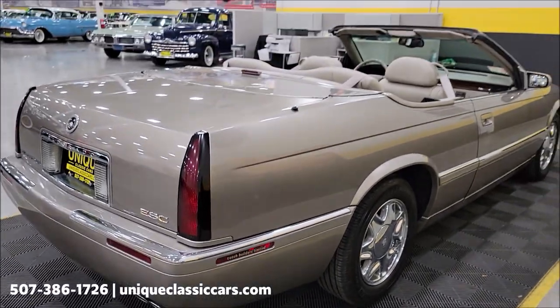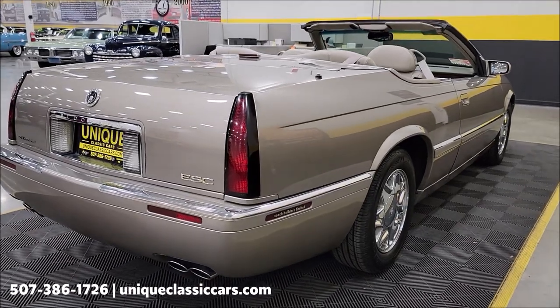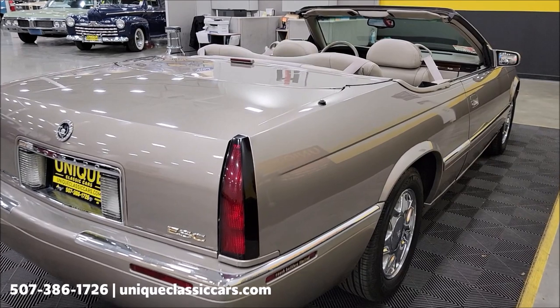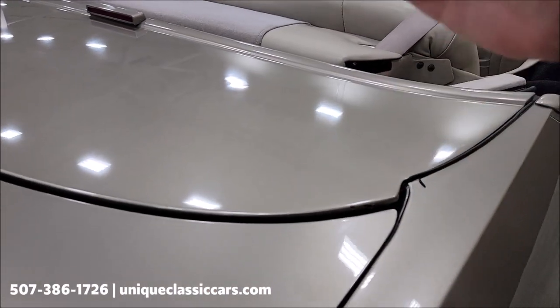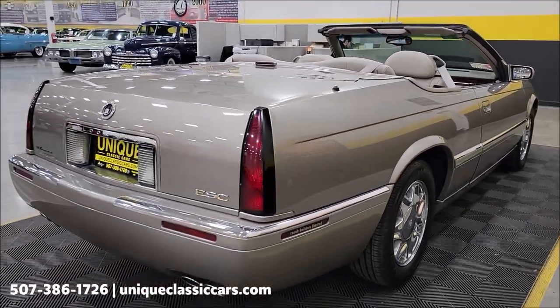That's who did the conversion on these — these did not come as convertibles from Cadillac directly. Coach Builders Limited did the conversion. It is a power top, of course. This cover will fold up and then the top comes up from underneath there.